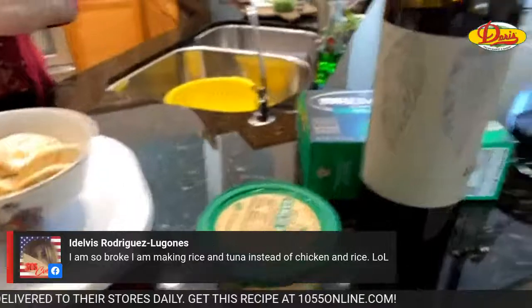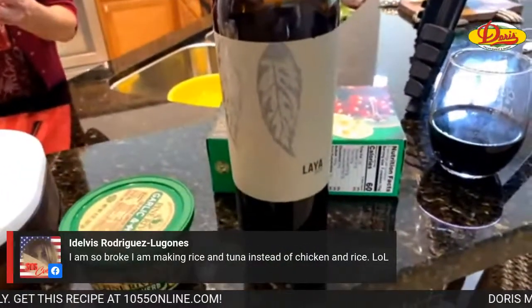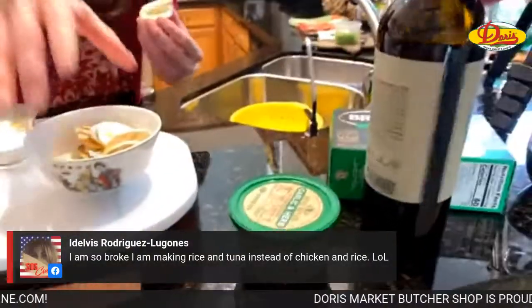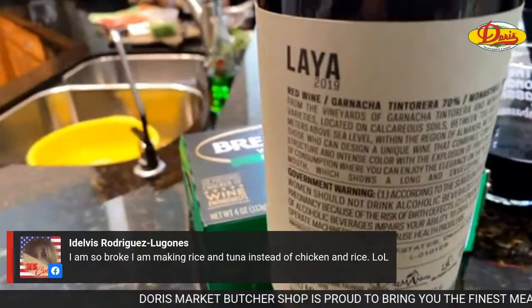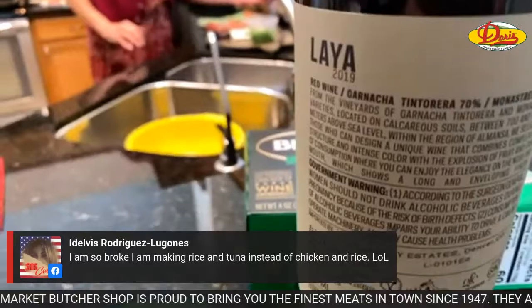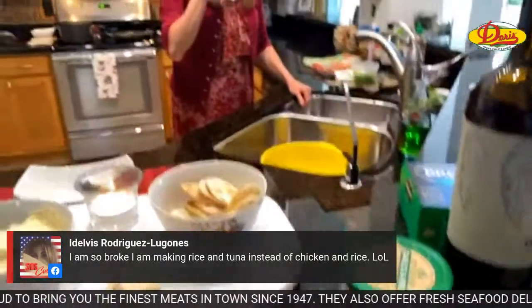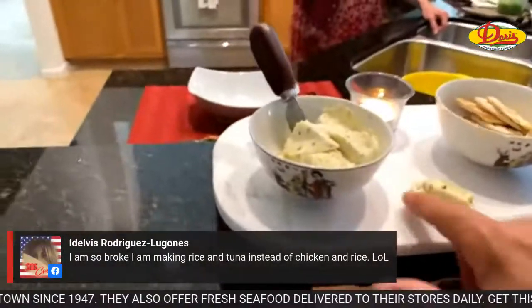This is the wine we're having tonight — it's on sale at Doris, I think around nine or ten bucks. It says red wine, and there's a 70-30 blend. I don't even know what it is, really, but it is really good and it's great with this cheese.